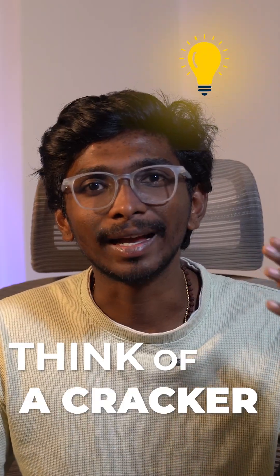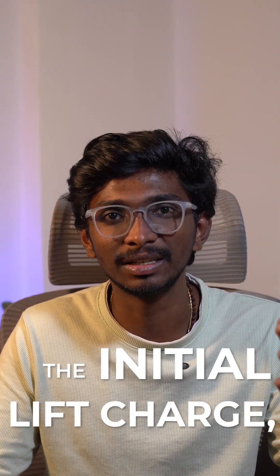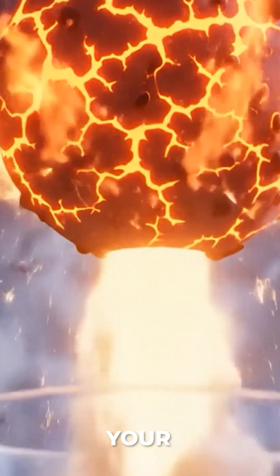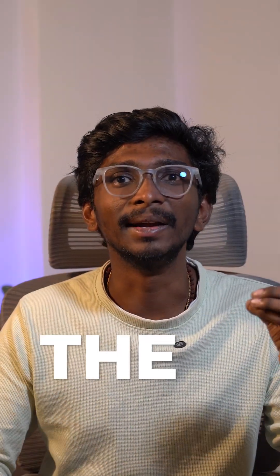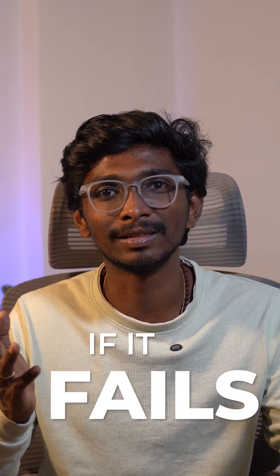Think of a cracker as a four-step launch rocket. First, the initial lift charge — this is the gunpowder at the bottom, like a mini rocket launcher that launches your payload into the sky. Second, the delay fuse — this is the time shell that keeps your rocket from exploding too early.